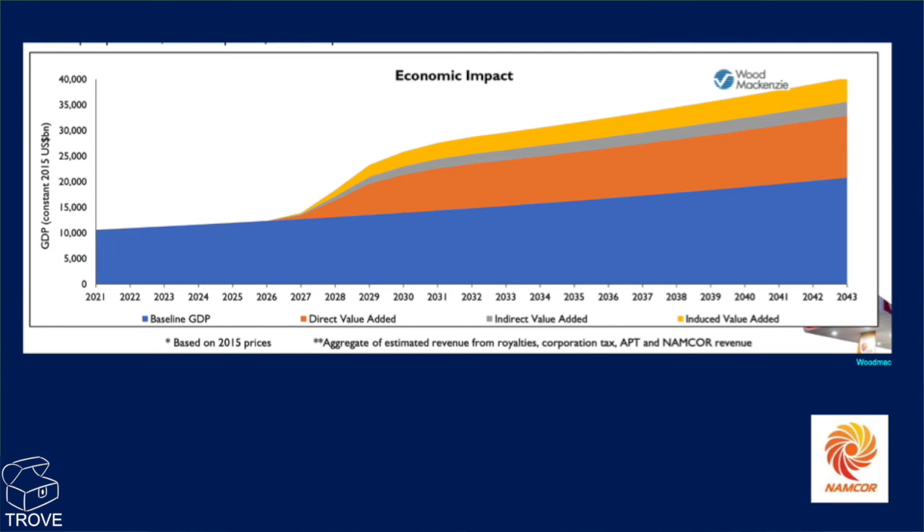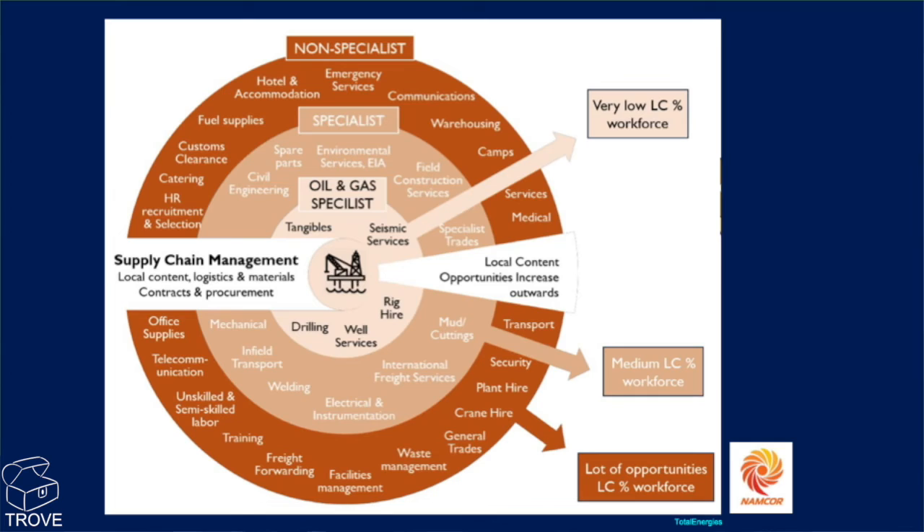What effect will this have on the economy? This is an analysis from Woodmac. You can see the GDP baseline going through 2023, where we are now, with a slow rise through time out to 2043. But here's the direct and indirect value add that would come from the developments of the oil and gas — significantly boosting the economy of Namibia. Another area is the number of jobs and where they will be: in the supply chain, specialist jobs and non-specialist jobs, with some areas requiring very few skilled workers, and a growing industry that will probably have local Namibians taking the majority of positions.